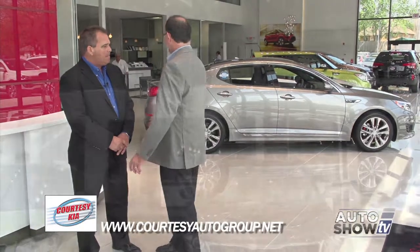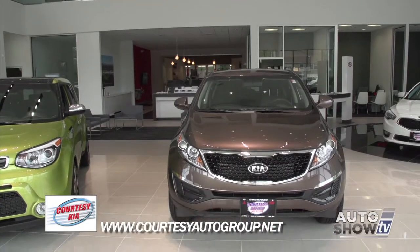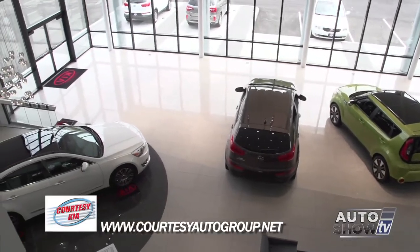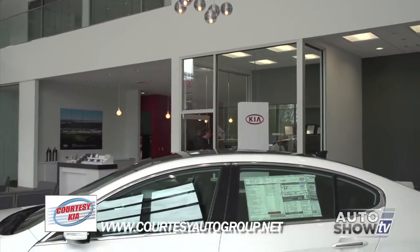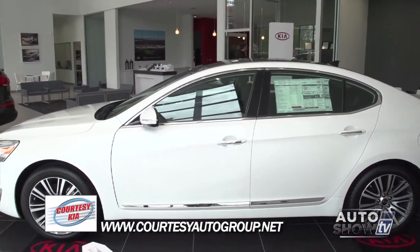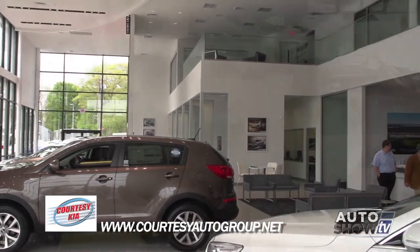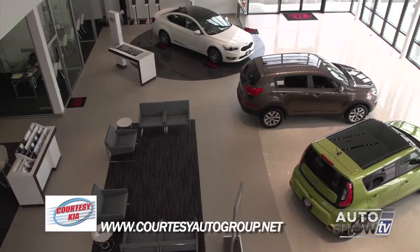Let's start with the showroom — it's spectacular. You've got two levels, a lot of glass. This is actually a Kia design called the Gallery Program, and this is what Kia considers to be the ultimate Kia experience for a customer today. It really is something else, and we're excited about having the opportunity to do business here.